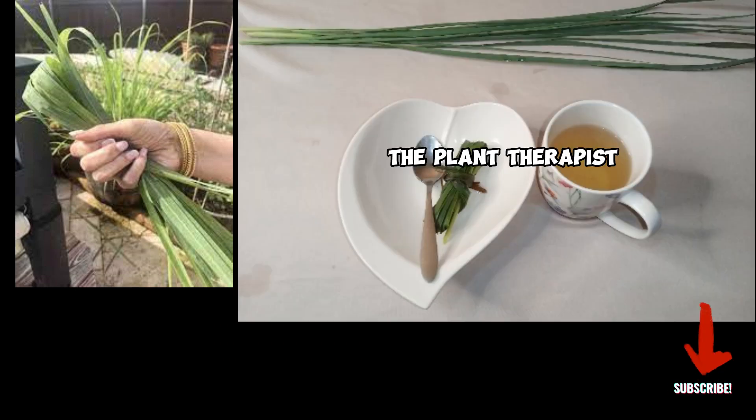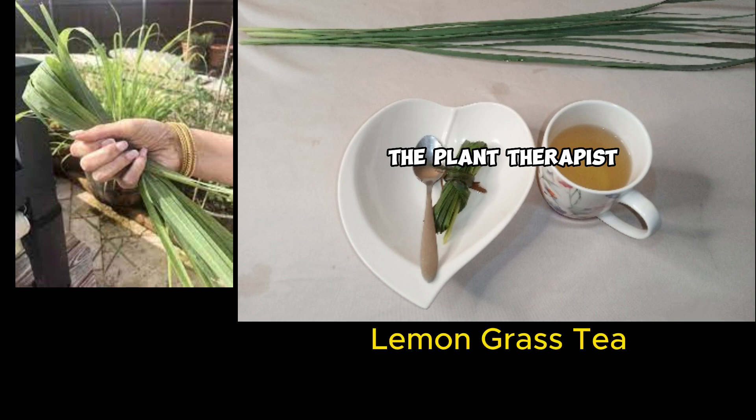In the next video, I will be talking about the amazing uses of lemongrass. Did you know everyone needs to take lemongrass tea? Subscribe to this channel and turn on the notification button to know the innermost health benefits of lemongrass, and I will show you how to make a lemongrass tea. Thank you for watching, bye bye.